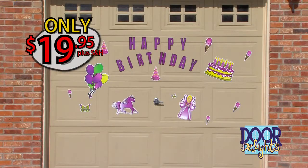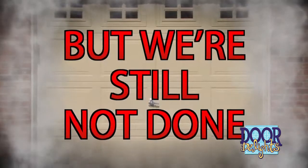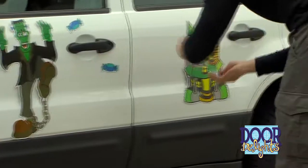But that's not all. Call now and we'll give you more magnetic decorations free — that's 50% more decorations free. But we're still not done. We'll also send you a second decoration pack of your choice for free. Just pay separate shipping and handling.